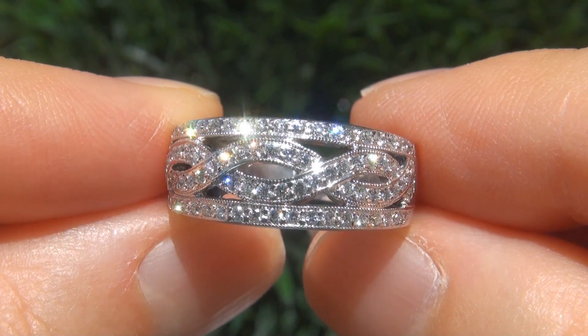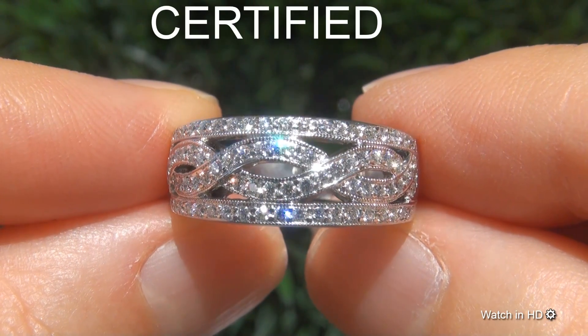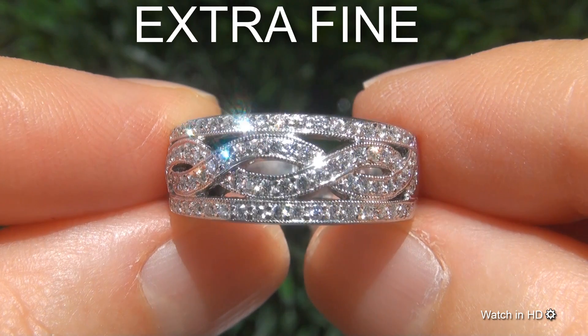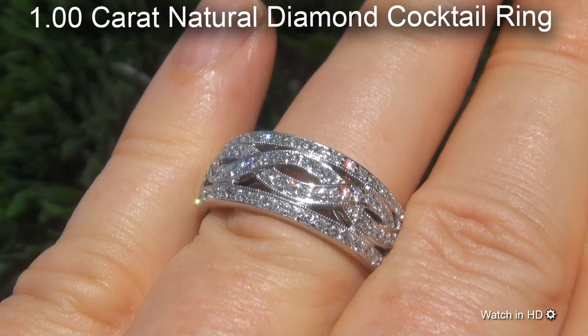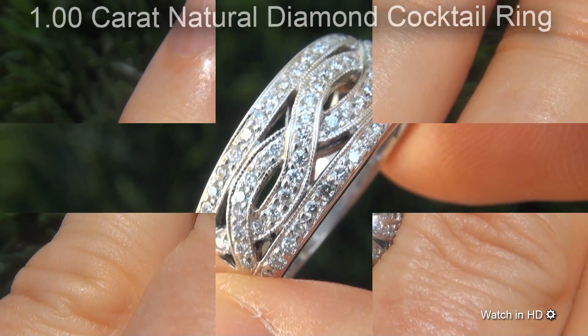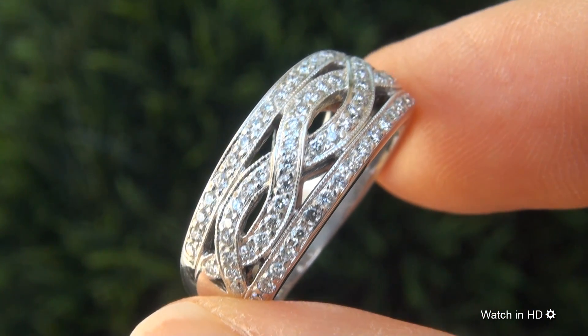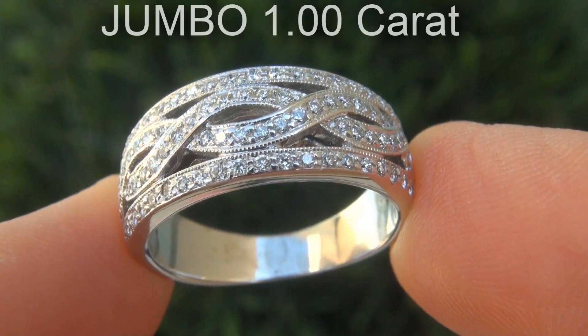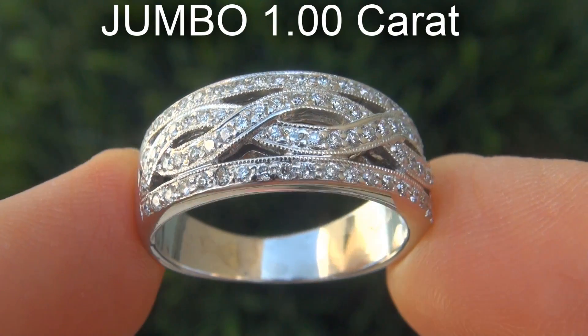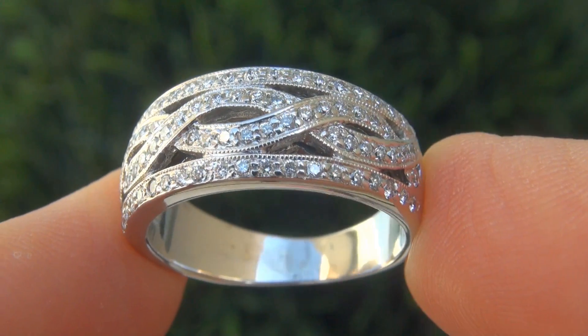Welcome to Certified Jewelry. Just in from our consignor is this certified, fine quality, untreated, near flawless, one-carat natural diamond cocktail ring. It is a genuine solid 14-carat white gold ring from a private estate collection. The diamonds weigh in at a jumbo one-carat combined with a highly sought-after clarity and color.